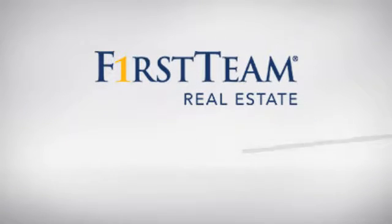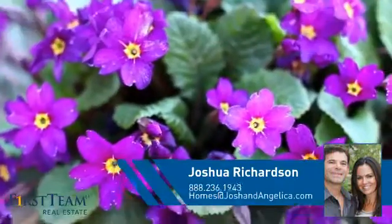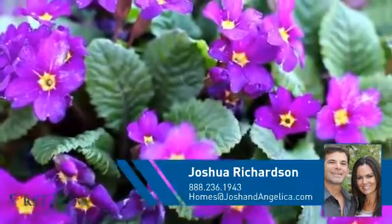At First Team Real Estate, you'll find a wide selection of listings. This video is brought to you by your real estate agent, Joshua.